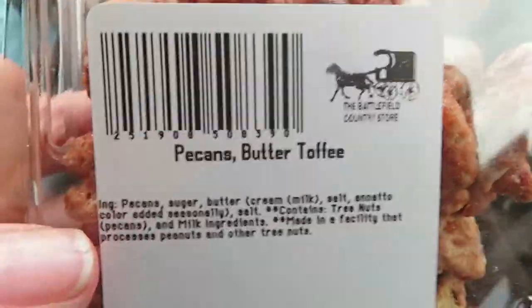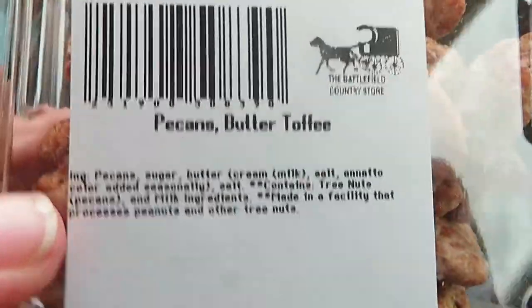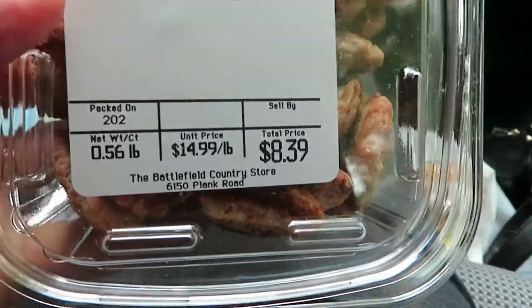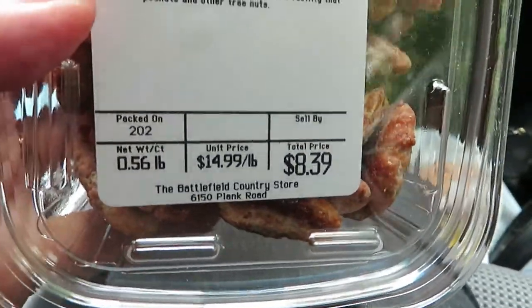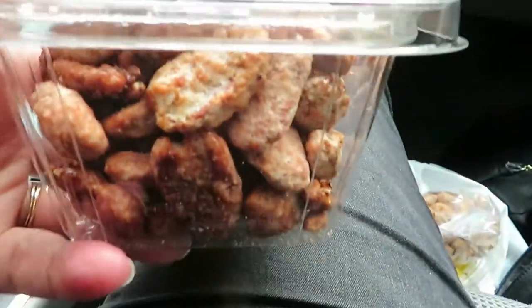The last thing we got was peanut butter toffee pecans. Steve likes these, so we got a pack of those. They were $8.39 — $14.99 a pound — and this is about half a pound. So we'll try these and see how they are.